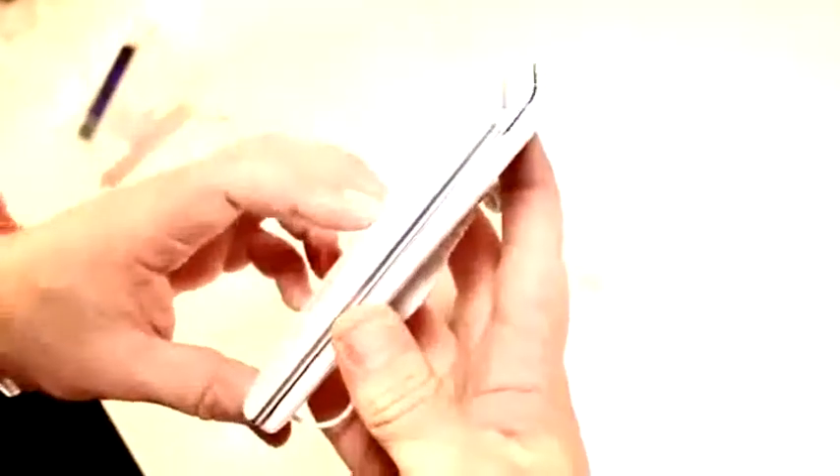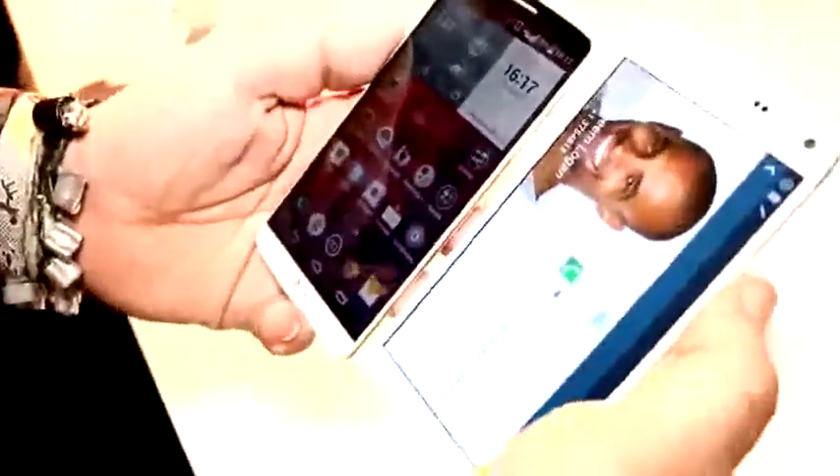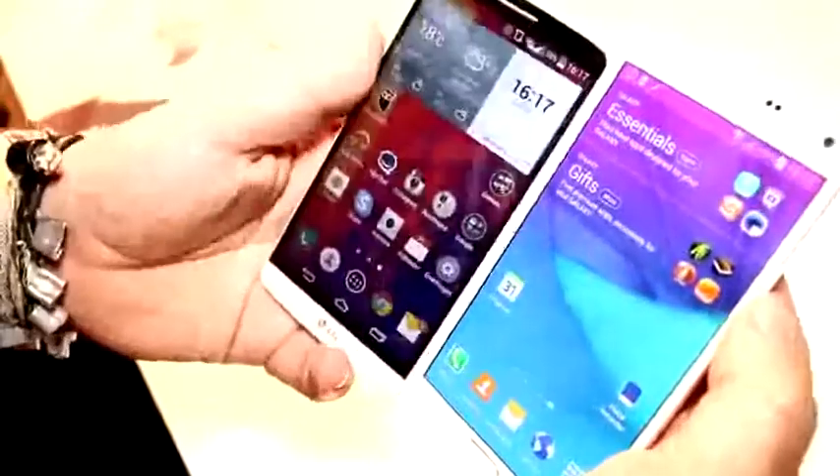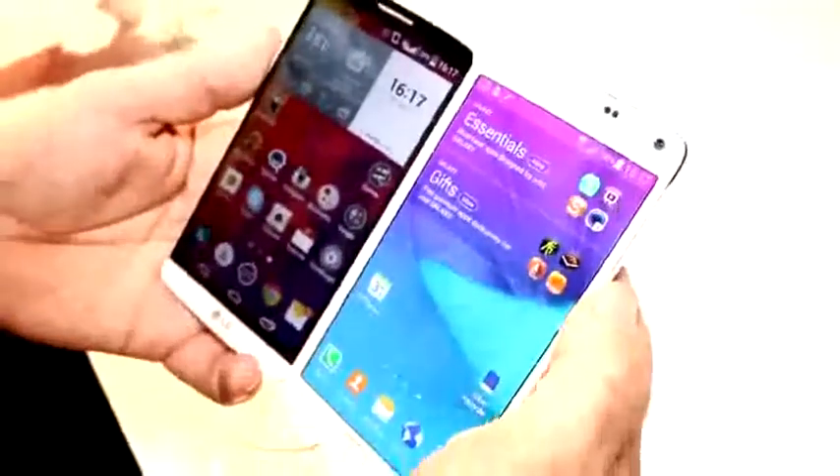Let's put them both on top of each other so you can see the size difference again. Thickness is pretty much the same — the Note 4 is only 8.5mm thick, so the G3 might be a bit thicker. In terms of weight though, the Note 4 is actually a bit heavier, coming in at 176 grams, while the G3 is only 150 grams.